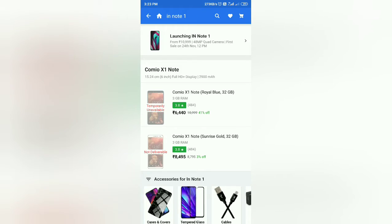Hello guys, welcome to Telugu Tech 2.0, live like a technology. So launching the Itel Note 1 from 10,999 rupees, with a quad port camera setup. First sale from 24th November at 5:00 PM.